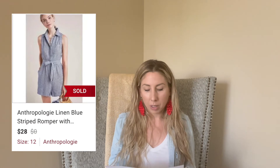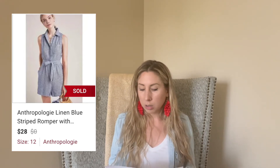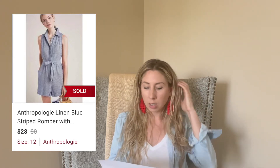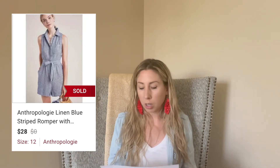Next up is this Anthropologie linen romper. I paid $4 for this, it sold for $28, and it took 52 days to sell. I was a little surprised by how long it took and that I only got $28 — the comps were higher — but when somebody sent me an offer close to the end of summer, I accepted it. It was a good size, I think large or extra large.